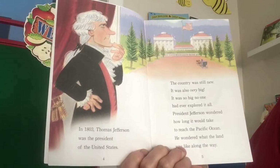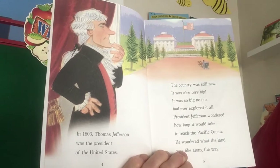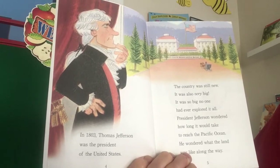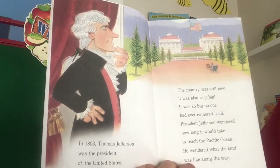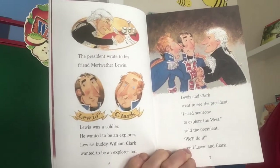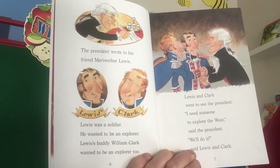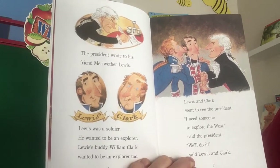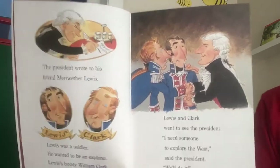In 1803, Thomas Jefferson was the president of the United States. The country was still new. It was also very big — so big no one had ever explored it all. President Jefferson wondered how long it would take to reach the Pacific Ocean and what the land was like along the way. The president wrote to his friend Meriwether Lewis. Lewis was a soldier who wanted to be an explorer. Lewis's buddy William Clark wanted to be an explorer too. Lewis and Clark went to see the president. "I need someone to explore the West," said the president. "We'll do it," said Lewis and Clark.